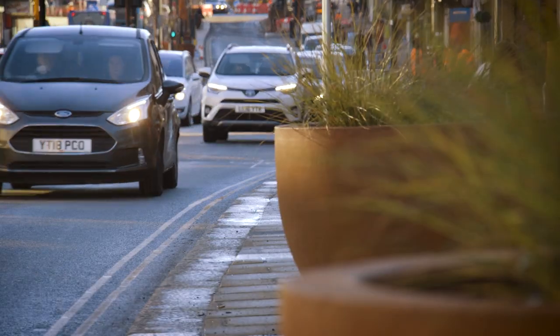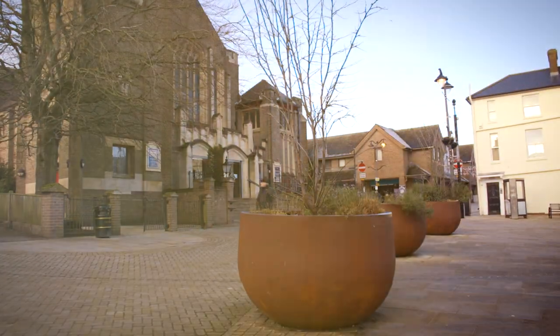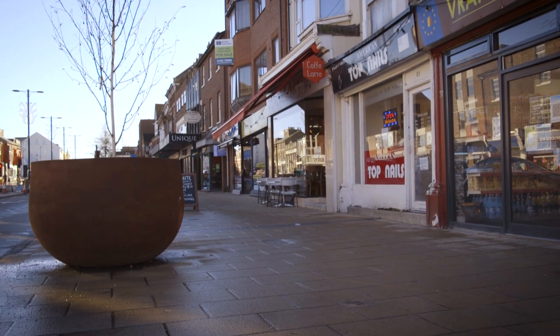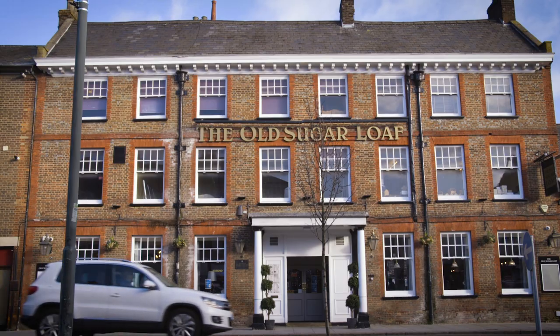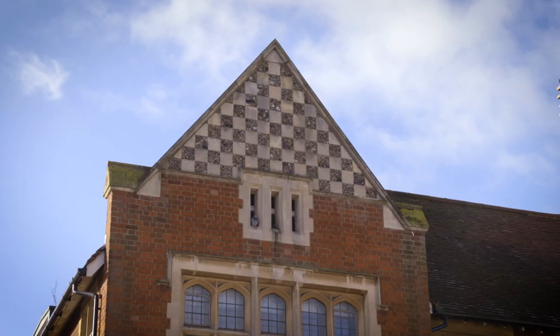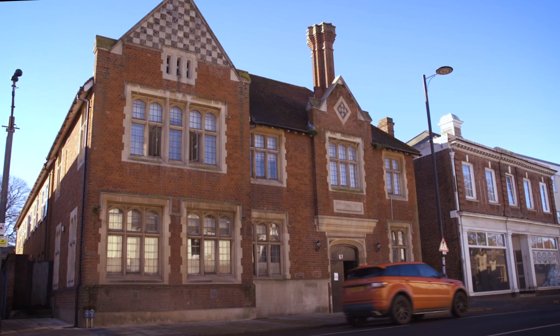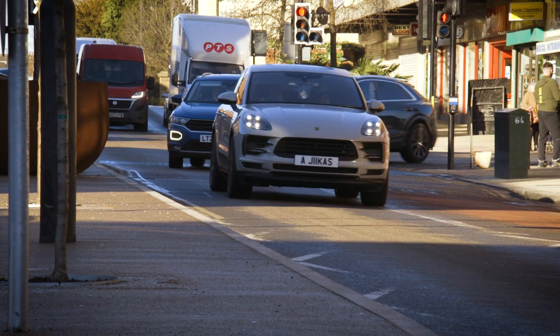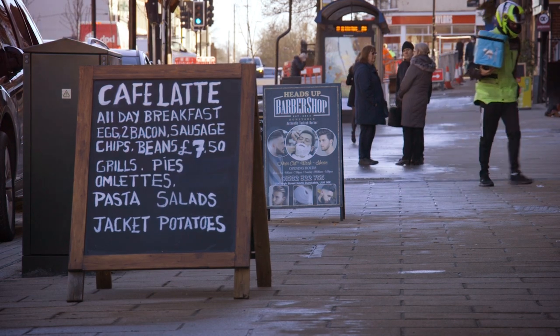Here in Dunstable, your High Street and much more is going through a rejuvenation. We're working to improve the identity of the High Street and create a more traditional town centre that reflects the unique history of the area. This will help attract more visitors and investors and see Dunstable continue to be a great place to live and work.